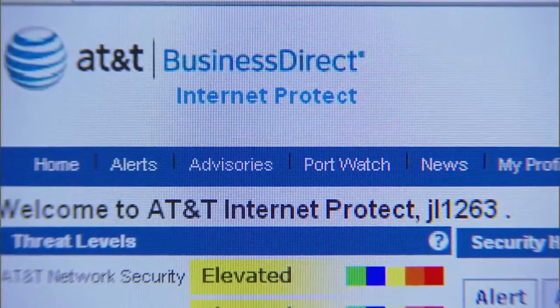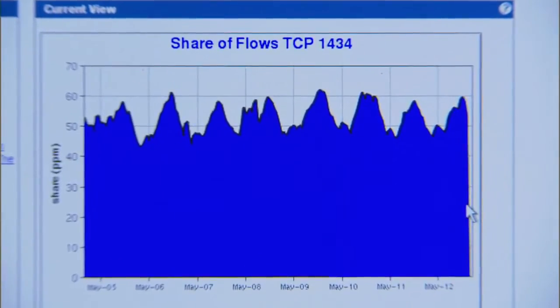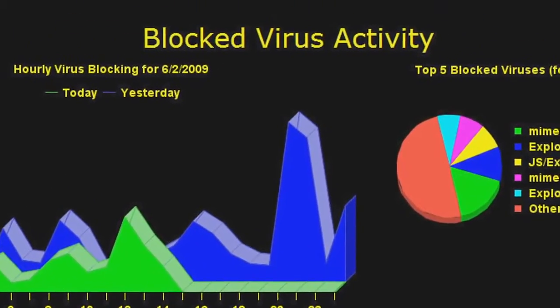Today, AT&T's managed security services assess vulnerabilities, help secure data and infrastructure, detect attacks, respond to suspicious activities, and provide for nonstop operation.